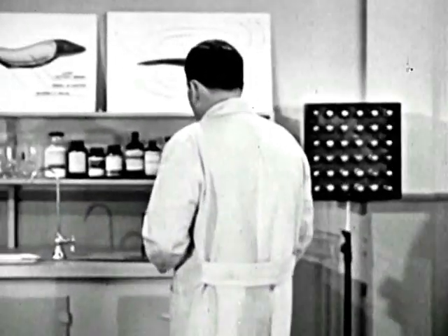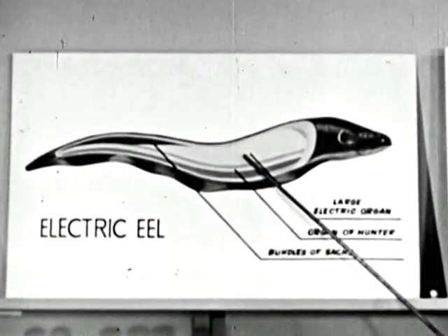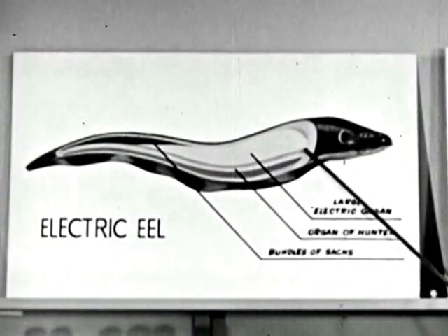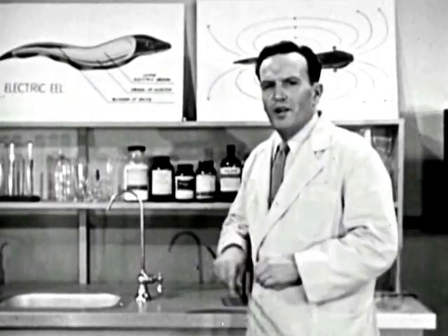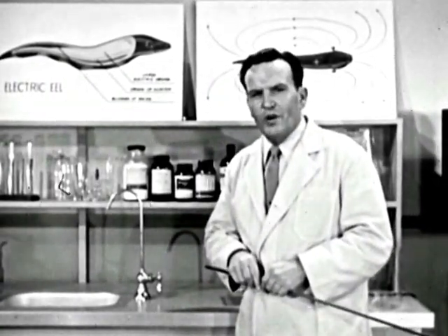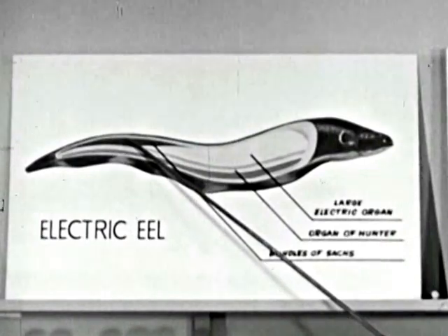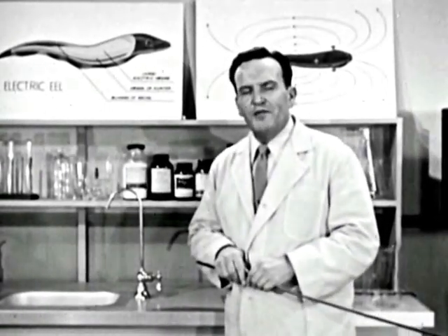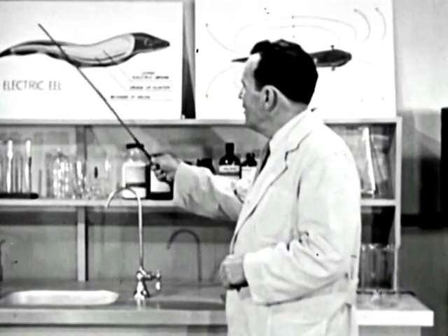The eel's electrical system is composed of three main parts. The first is called the large electric organ — the source of the eel's main voltage. The function of the second organ, called the organ of Hunter, is still somewhat of a mystery, although scientists believe it works with the large organ in producing the double whammy. The third organ, called the bundle of socks, is the most wonderful — it has been definitely identified as the source of those mysterious radar pulses and is the power plant for the eel's radar transmitter.